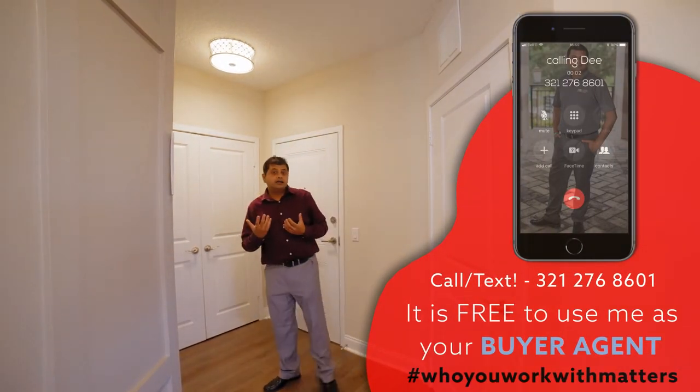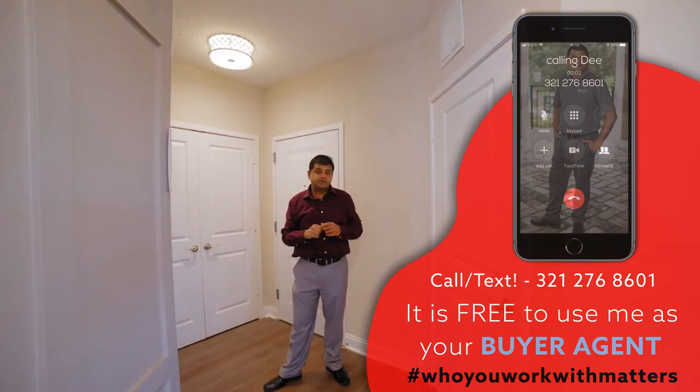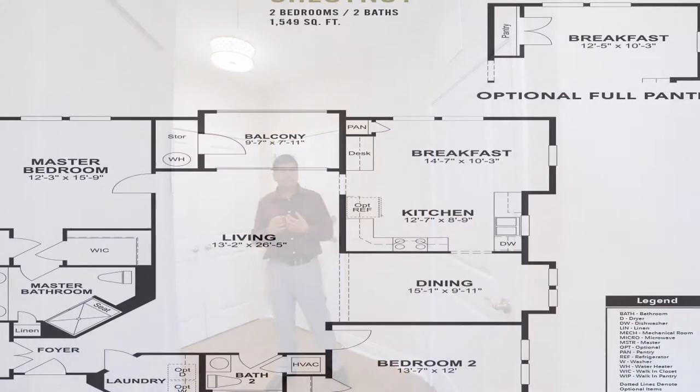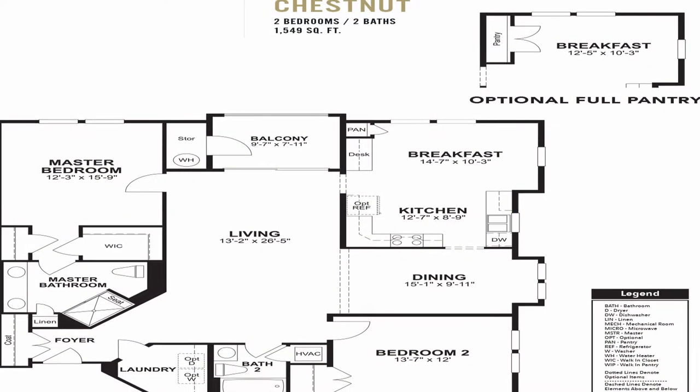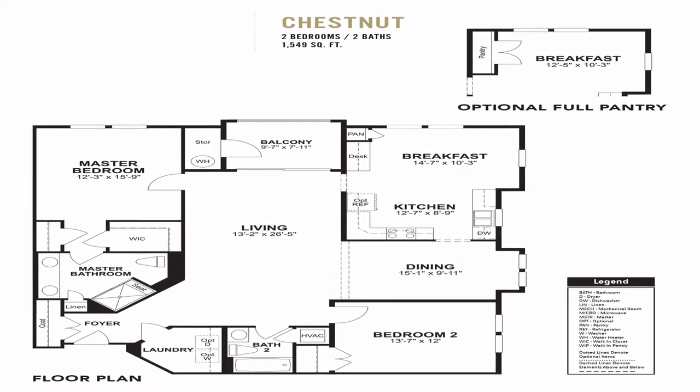I did another video — the link should be up here or in the description — for a three-two that I did a couple of weeks ago. Now, remember, this is a builder model home, so it does have a lot of upgrades in terms of the woodwork and the crown molding.